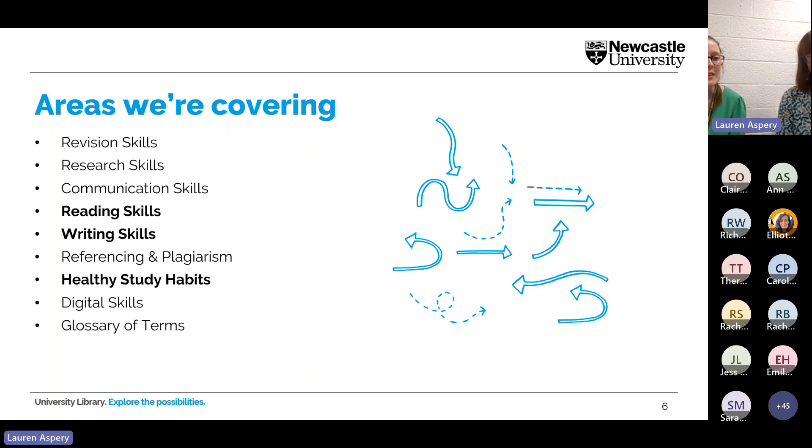The remaining areas are writing skills around extended pieces of writing, referencing, and plagiarism; study-related well-being — not counselling, but anything to do with well-being and studies; digital skills for using digital tools to support study; and finally a glossary of terms. The glossary sits slightly outside the themes but addresses a key finding — many students just want to know what words mean, to empower them to use them in conversation or take action. Three of the nine areas are bold, indicating our year-one focus.